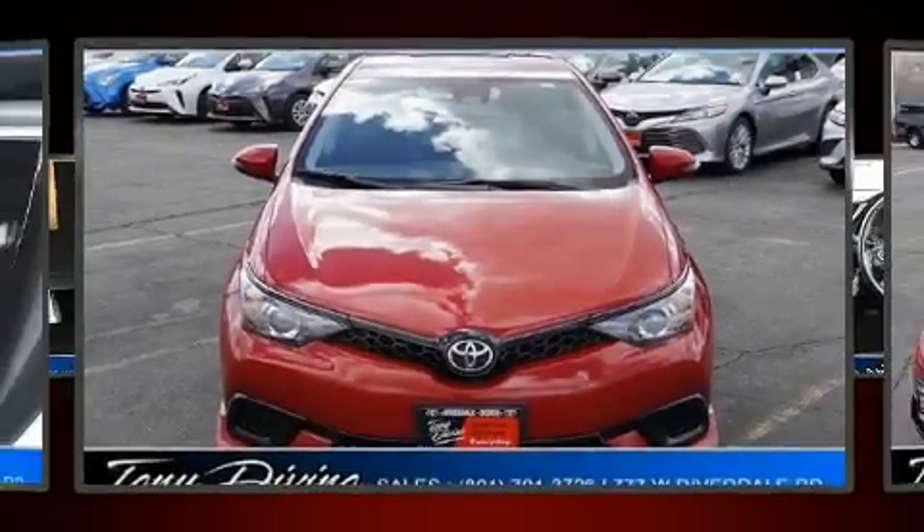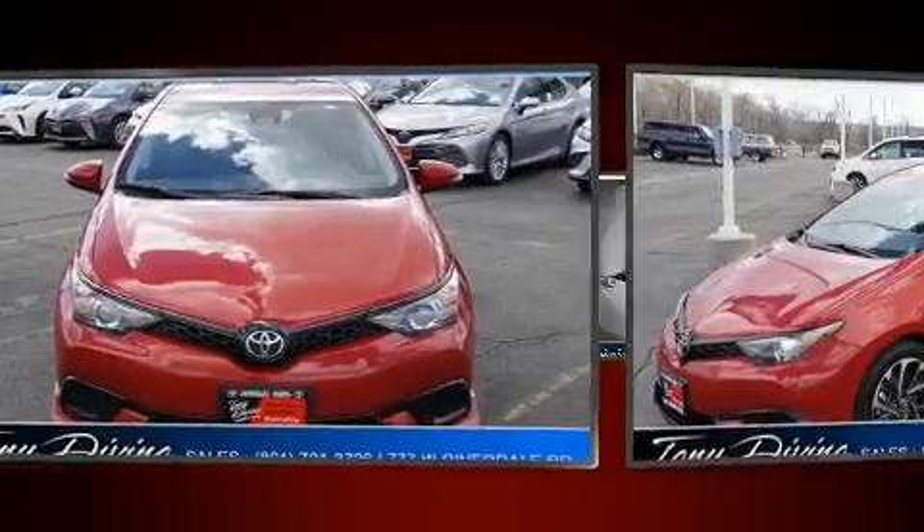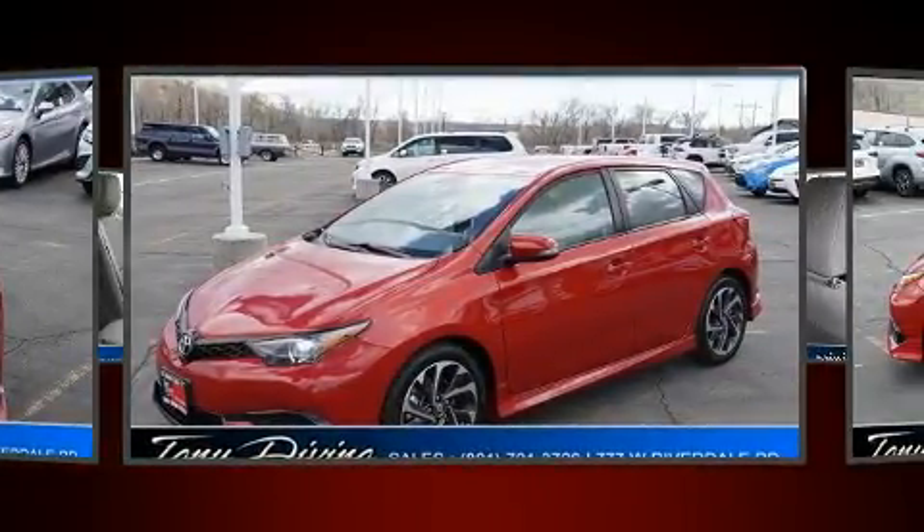The 2017 Corolla IM. With fewer than 45,000 miles on the odometer, this pre-owned model still has plenty of miles remaining as reliable transportation.